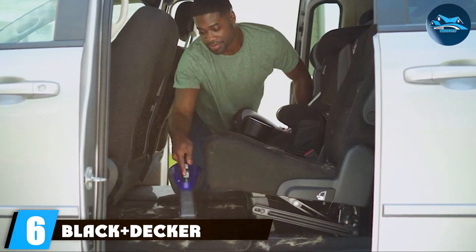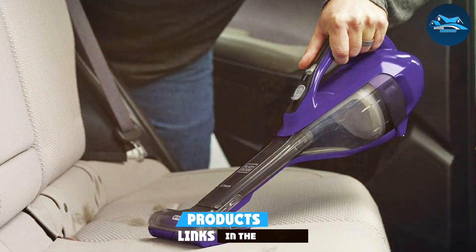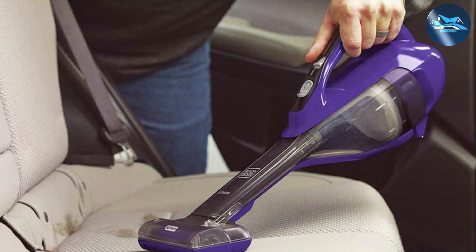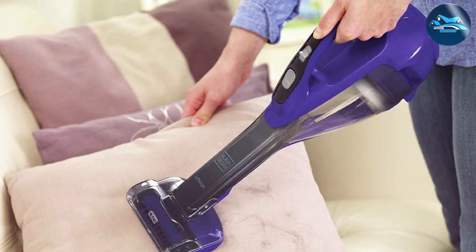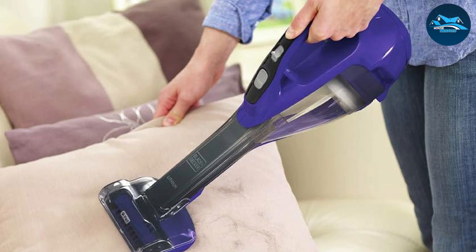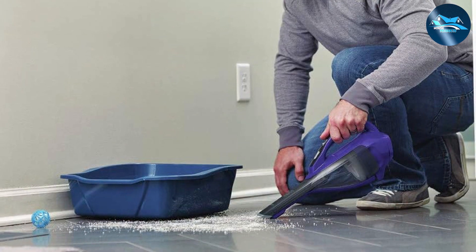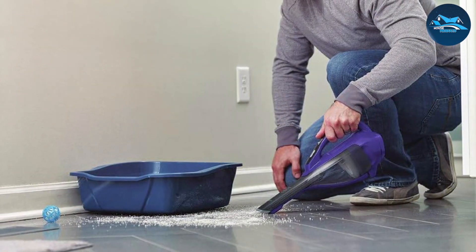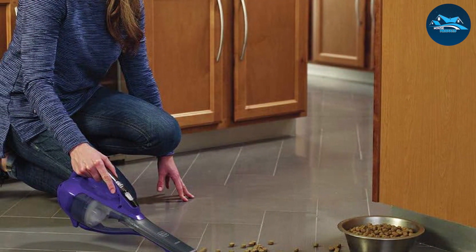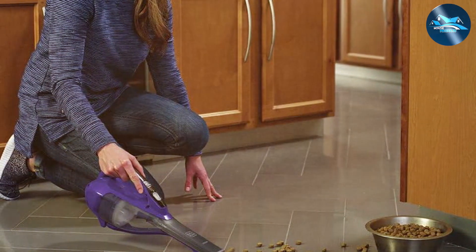Number 6: the Black & Decker HHVK515JP07 Dustbuster — a powerhouse in the realm of handheld vacuum cleaners, redefining the standard for convenient and efficient cleaning. Boasting a sleek design, this dustbuster combines form with function, making it a stylish addition to any household. Equipped with a potent lithium-ion battery, the HHVK515JP07 delivers robust suction power, ensuring that no crumbs, pet hair, or dust particles are left behind. The translucent dirt bowl allows users to monitor the fill level, promoting timely emptying for continuous optimal performance.